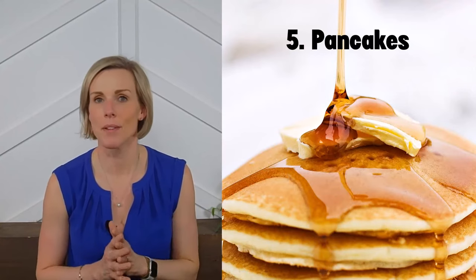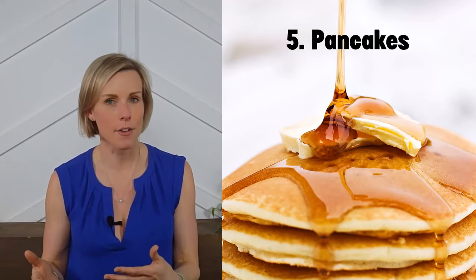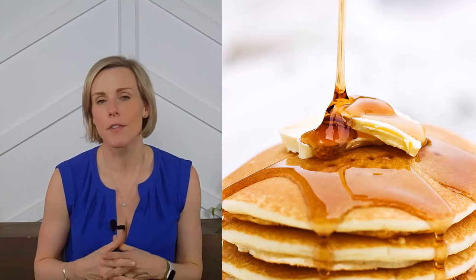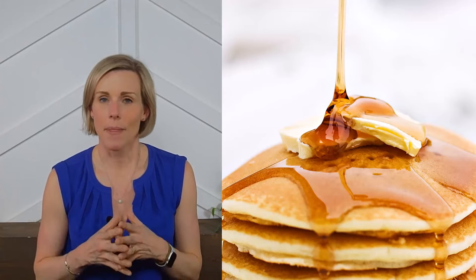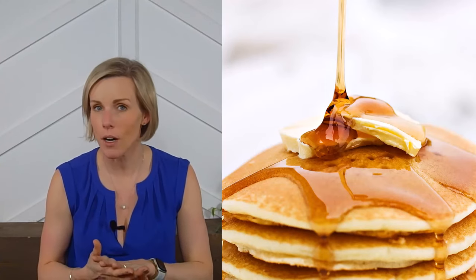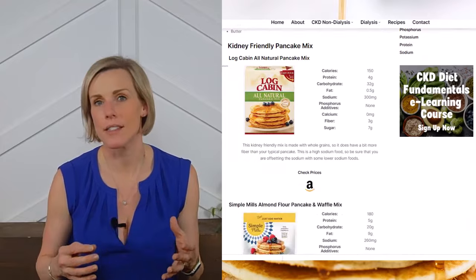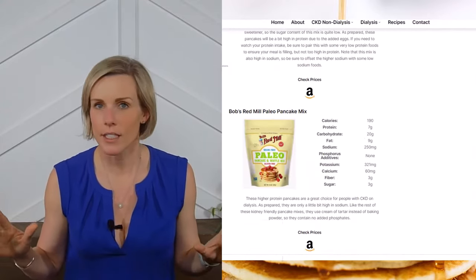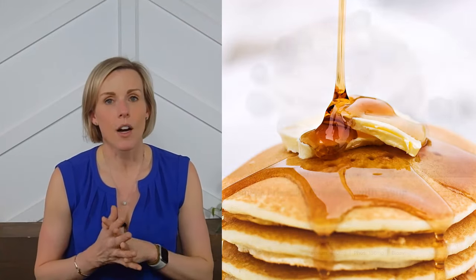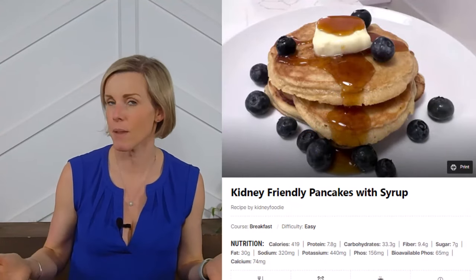Idea number five — and this might be a shock — pancakes. The catch is you absolutely have to make them at home. Most pancakes contain baking powder, which is essentially a big phosphorus additive, and most syrups on the market are packed full of phosphorus additives. Fortunately, we've found several pancake mixes that use a kidney friendly baking powder and identified all the kidney friendly syrups on the market. Our kidney diet breakfast recipe for kidney friendly pancakes with syrup also helps you balance the high carbohydrates with fat to reduce blood sugar spikes.